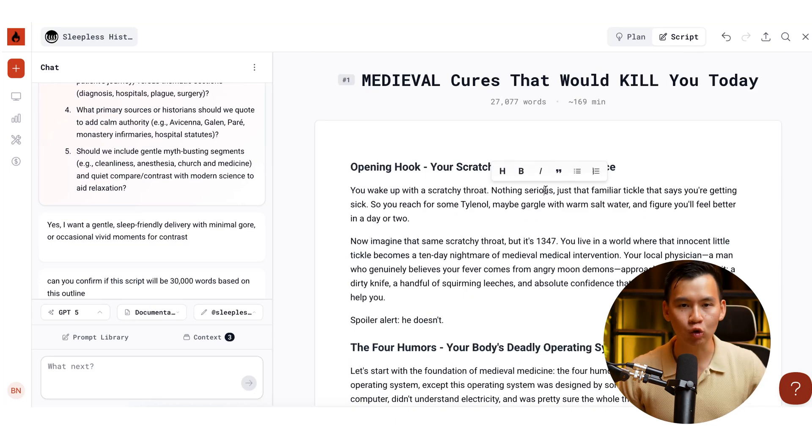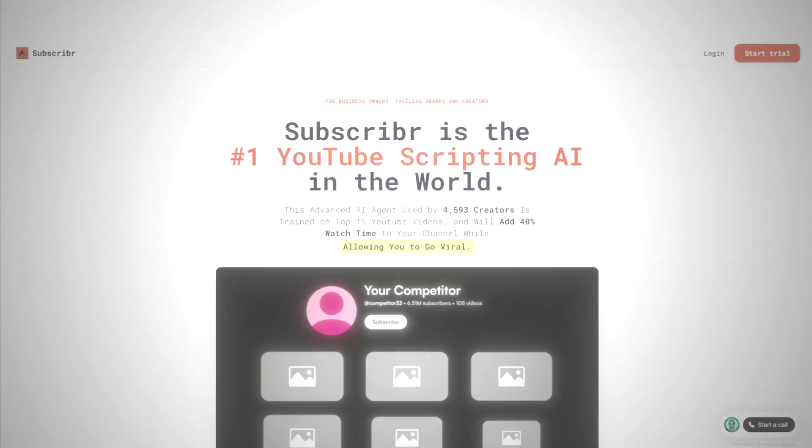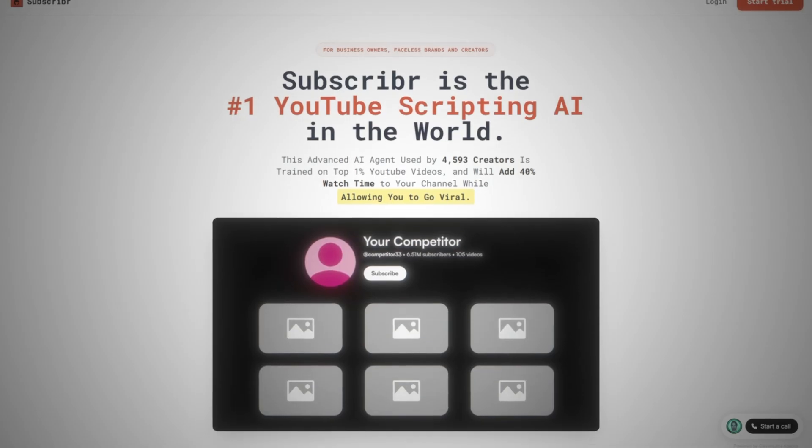If you want to run these AI storytelling channels, I highly recommend you check out this tool: subscriber.ai. If you want to see how Subscriber AI can clone any YouTube channel, click over here and I'll show you exactly how you can clone your favorite YouTube channel and use it for yourself.